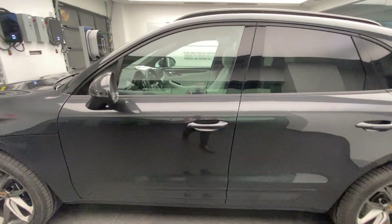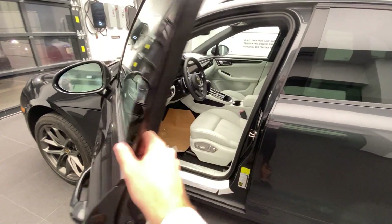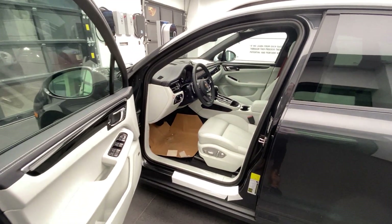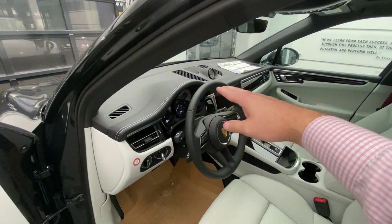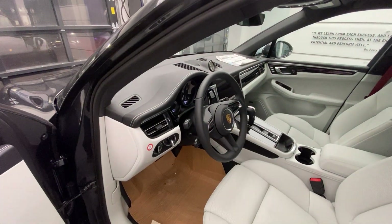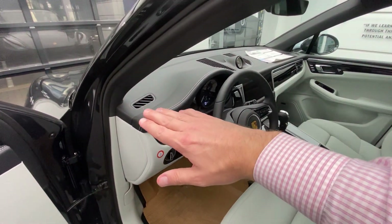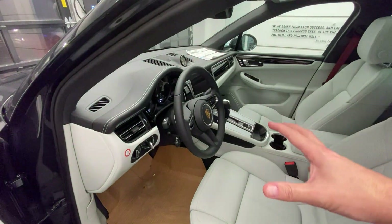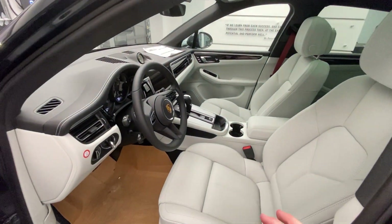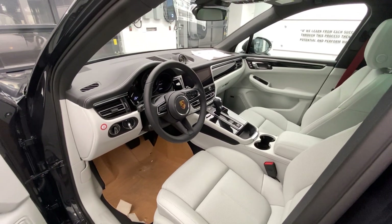Let's have a look on the inside. This one was ordered with a new interior design for the Macan. It used to be Agate Gray with Pebble Gray combination, where Porsche used Agate Gray on the upper section of the dashboard and the steering wheel, but Agate Gray is no longer and they have replaced it with black. So now we have black leather on the top side of the dashboard. This is called black leather with a Pebble Gray interior — a beautiful interior, very light, basically the lightest interior within the Macan lineup.